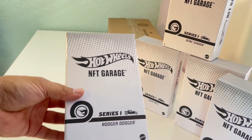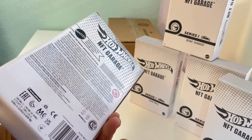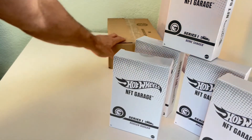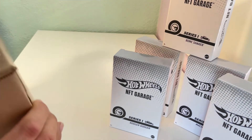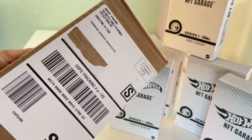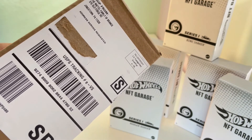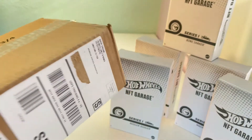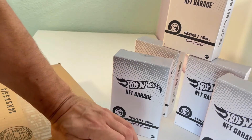This is the Roger Dodger. For anyone wondering where these are shipping from, they come from Mattel Family of Brands in Jonestown, PA — in case you're waiting and want to know what to expect.